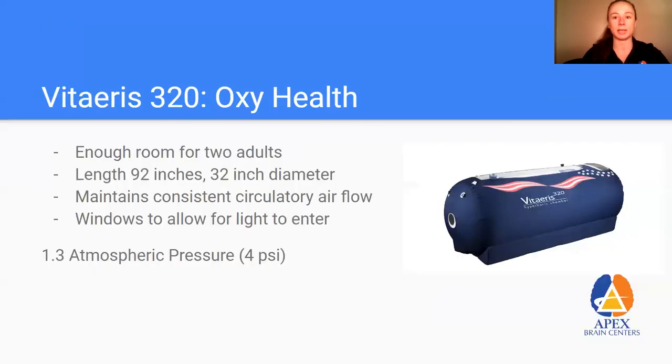This is the chamber that we have — it's a really large chamber, actually large enough for two people. It's great when we have parents with an anoxic child and they can go in together. It has a flow of fresh oxygen coming in and out the entire time, and there's enough light for someone to read a book, meditate, or take a nap. It's about 1.3 atmospheric pressure, which is 4 PSI — the number shown in research to be effective for those neurological conditions we discussed.